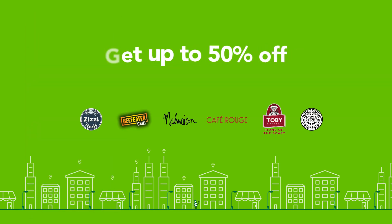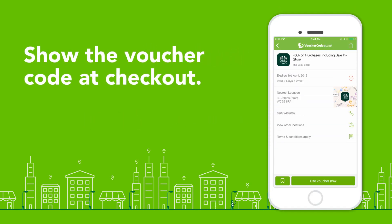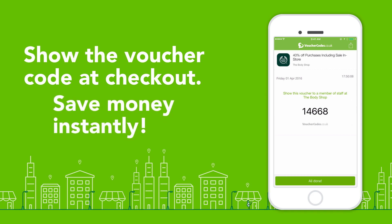Dining out? Use the Voucher Codes restaurant offers so you don't worry about breaking the bank. Simply show the voucher on your mobile when eating out or shopping on the high street. It's that simple.